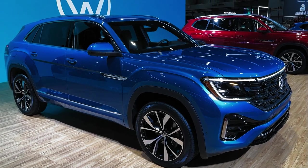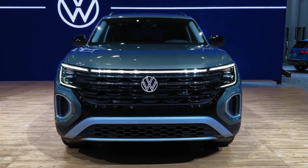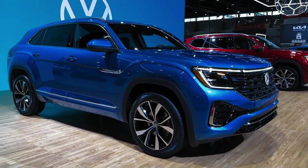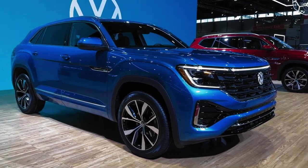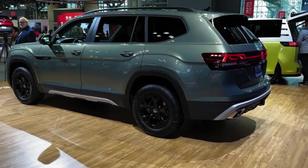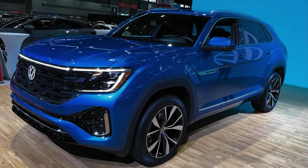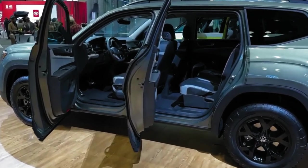The refreshed 2024 Volkswagen Atlas was unveiled at the 2023 Chicago Auto Show and will continue to serve as a competitor to the Chevy Traverse. Also revealed at the Chicago Auto Show was the 2024 Volkswagen Atlas Cross Sport, a coupe-like crossover which received the same revisions as the 2024 Atlas. As such, the revised 2024 Atlas Cross Sport will continue to serve as a rival to the Chevy Blazer.